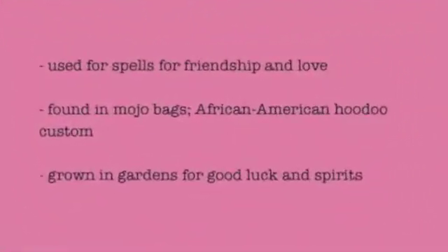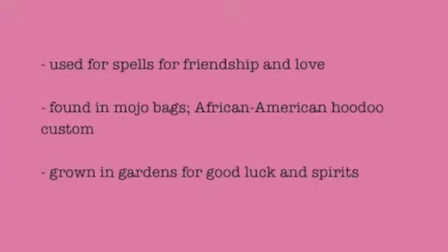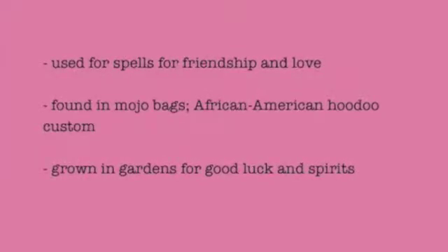Catnip also has magical uses. It can be used for love spells and spells of friendship, and it is often found in mojo bags — an African-American hoodoo custom — and is also grown in gardens for good luck.